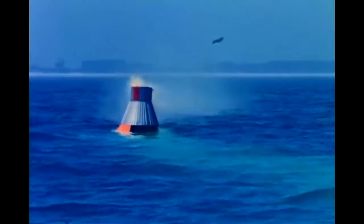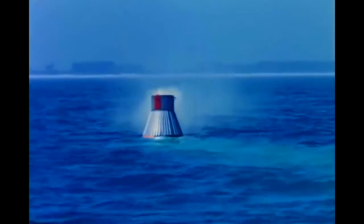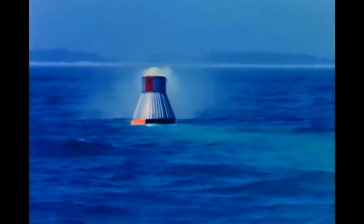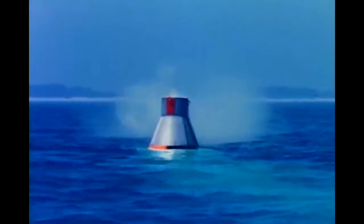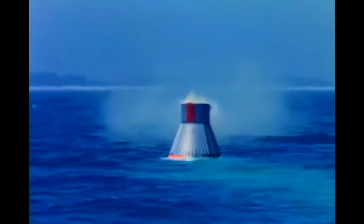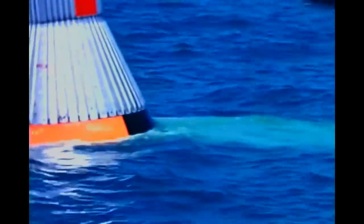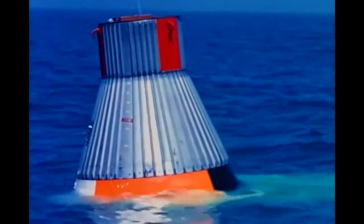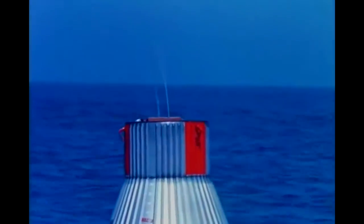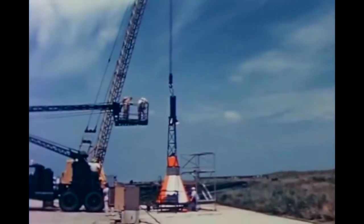After impact, a smoke generator is energized to emit smoke from the top of the capsule to aid the visual search. A green dye marker solution is released from the base of the capsule to help make it visible from greater distances and altitudes. A small antenna on top of the capsule transmits signals from the automatic rescue beacons to searching ships and aircraft.